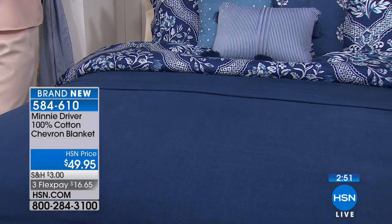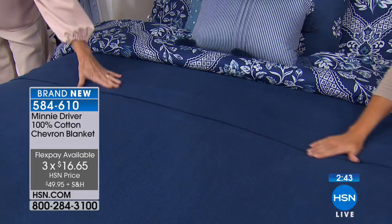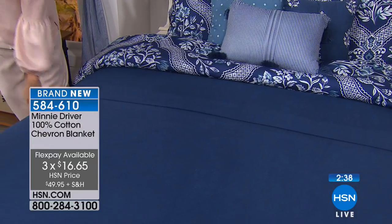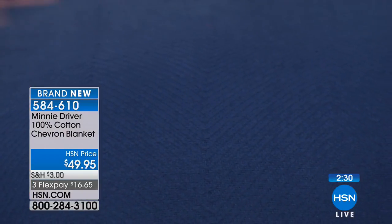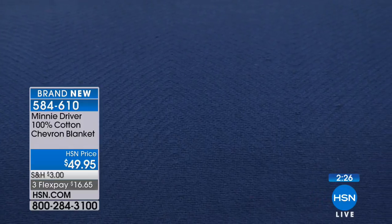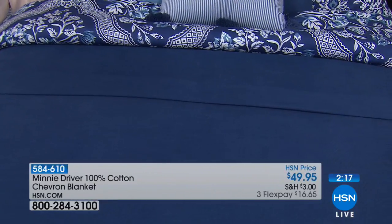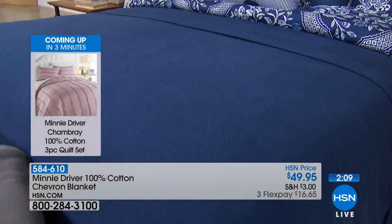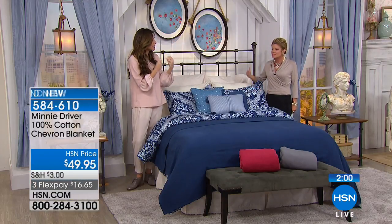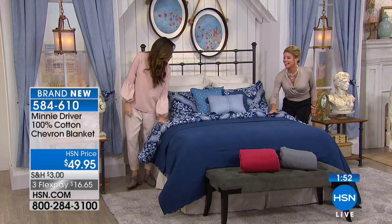At $49.95 with three monthly flex payments — it doesn't matter, you can get the king and you're still spending $49.95. Your 100% cotton, beautiful deep colors, lovely chevron design within the blanket. Machine wash, tumble dry. And what you'll find — it gets better every time you wash it. With cotton, you get softer. Your hand-feel when you first buy it is just the kicking-off point. After you've washed it and put it back on your bed, it's even softer.